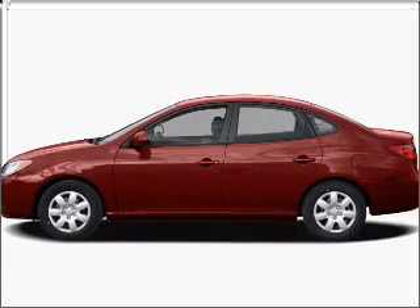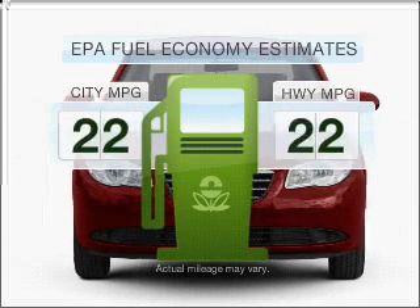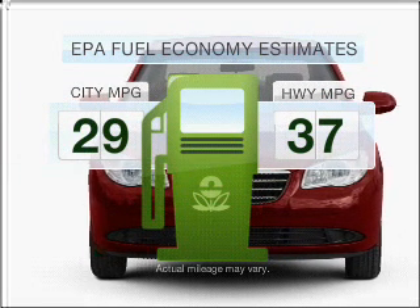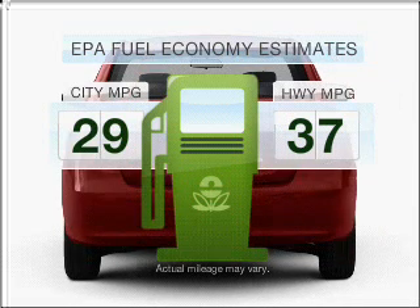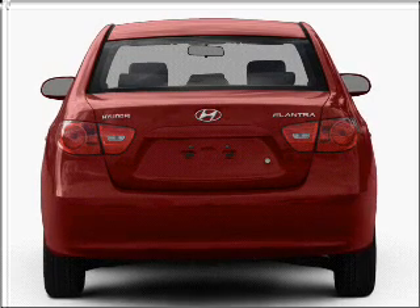Presenting the 2007 Hyundai Elantra. If you're looking for an automobile with great attributes, look no further. Save your money — make fewer trips to the gas station when driving this fuel-efficient vehicle, with an efficient four-cylinder engine connected to a smooth-shifting automatic transmission.